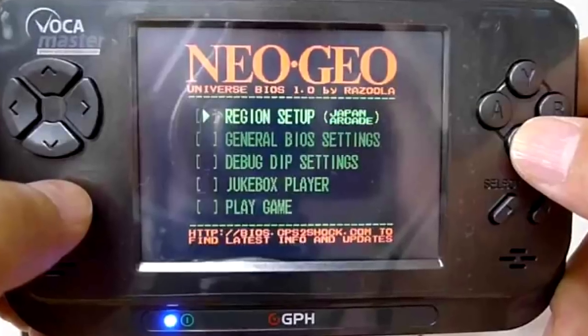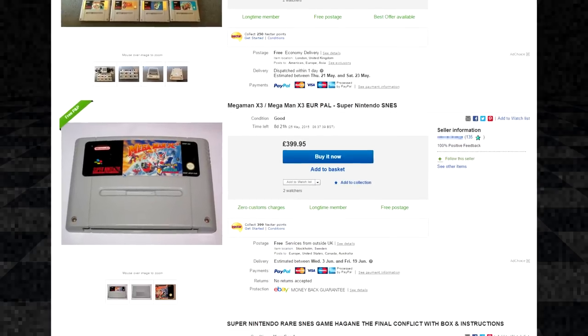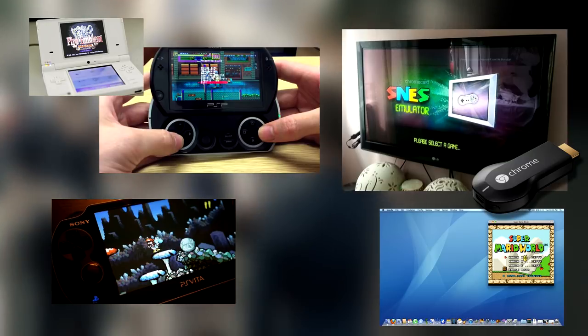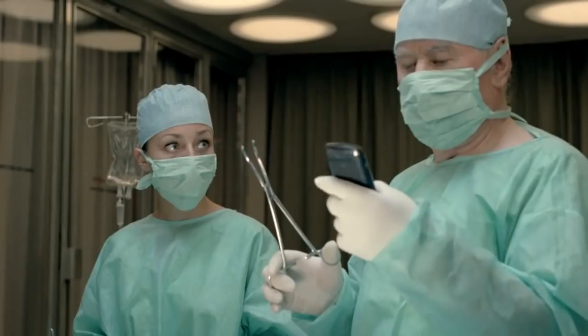The emulation scene has allowed younger generations of gamers access to the vast libraries of retro gaming without asking them to invest serious bank. You can get a SNES emulator on anything these days, but most of us already carry our smartphones and tablets with us everywhere, so that's the obvious go-to device.